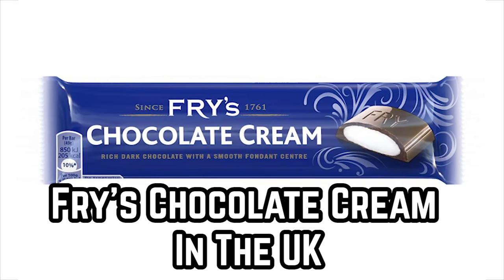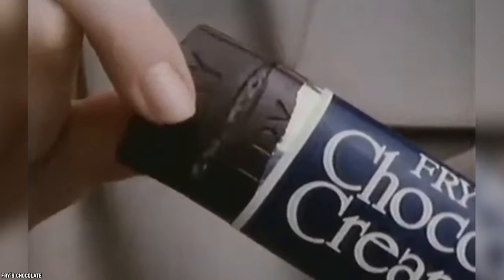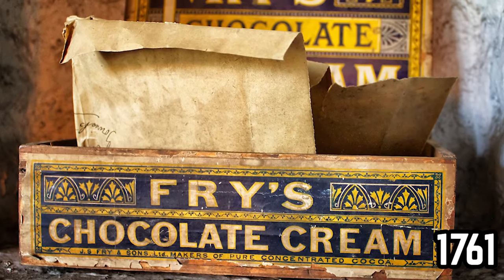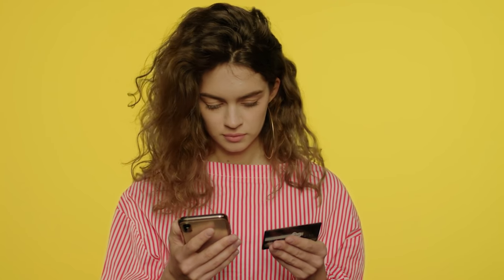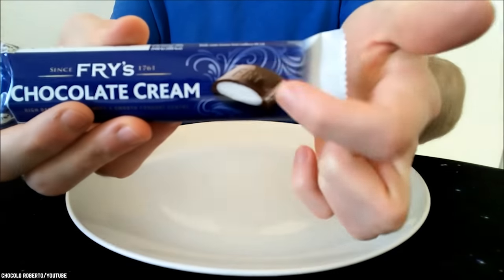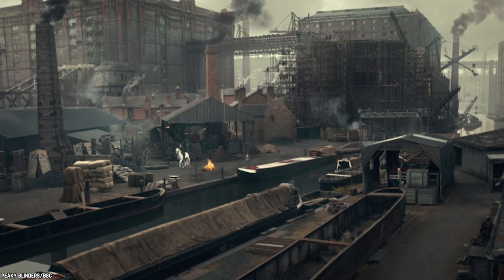Fry's Chocolate Cream in the UK. This tasty candy bar is beloved in the United Kingdom. Fry's Chocolate Cream features a fondant center and a dark chocolate coating. This candy has been made since 1761 and it is still available today, so Americans may be able to find it online or at candy shops that feature treats from overseas. Now manufactured by Cadbury, the candy bar was originally produced by a company called JS Fry and Sons. Way back when, this chocolate bar became the very first candy bar to be produced in mass quantities.